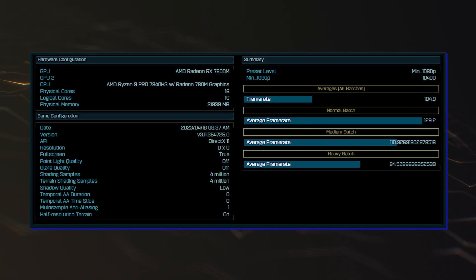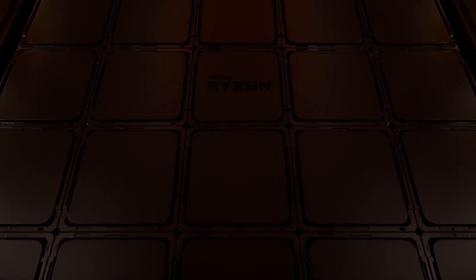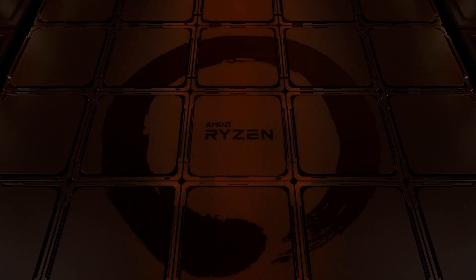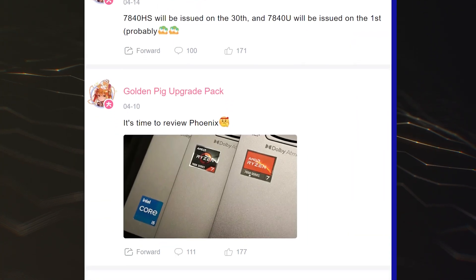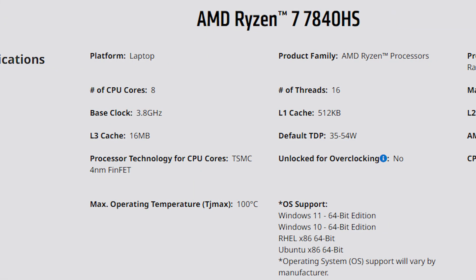It is the second Phoenix Pro APU that has leaked out this week. The first one is the Ryzen 9 Pro 7940HS, which leaked yesterday. This shows that the red team is indeed ready to launch its business-aimed Pro APUs for laptops soon after the standard variants launch later this month.